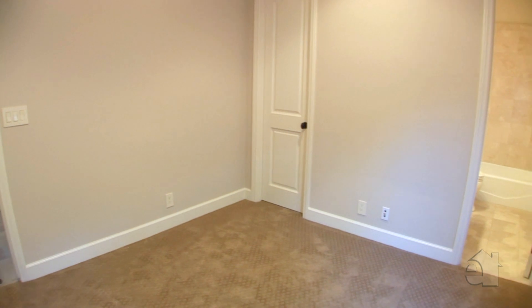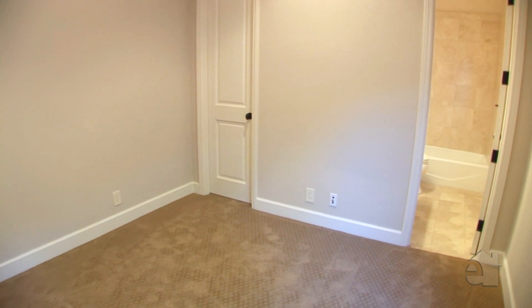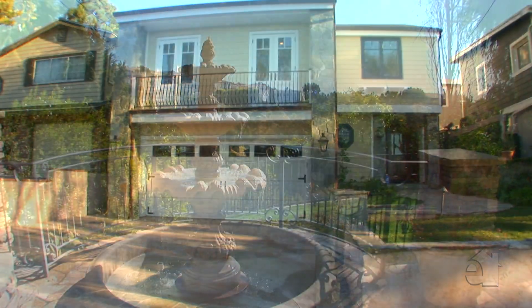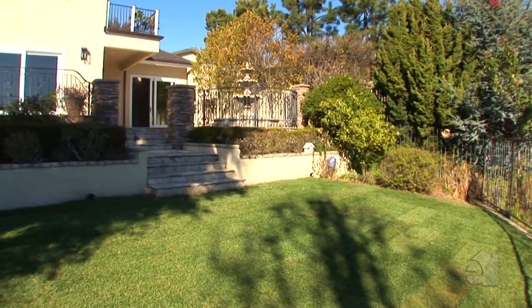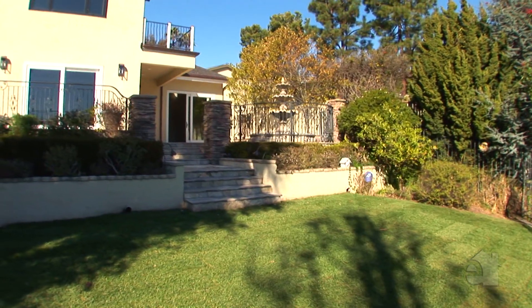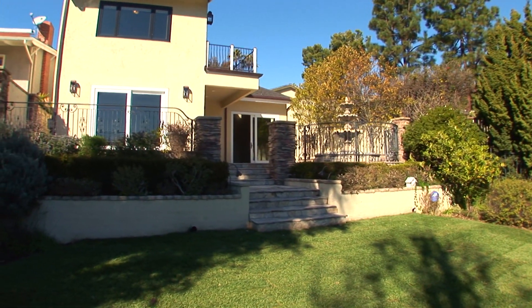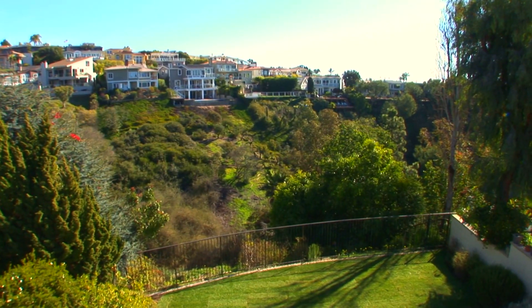The downstairs bedroom is complete with a bath for guests. There's also a two-car finished garage. This is a perfect home for indoor-outdoor living and entertaining. Please call for your own private showing.